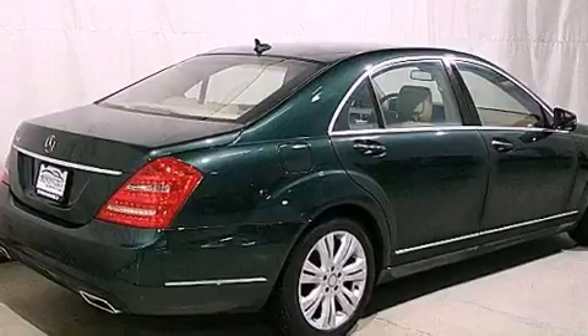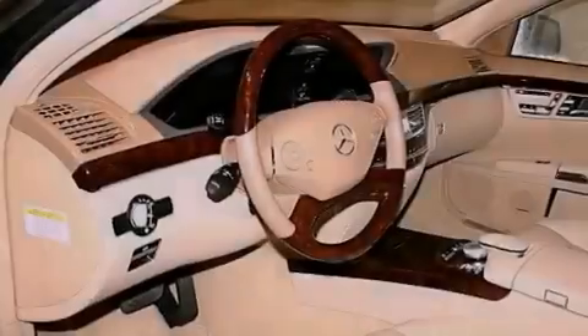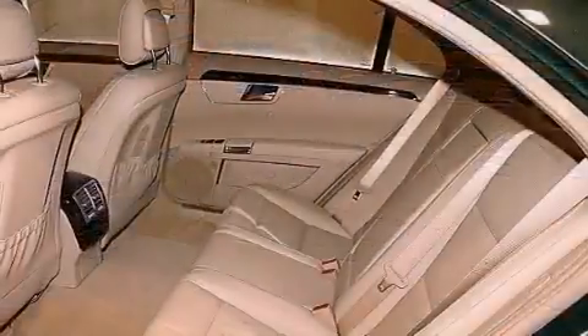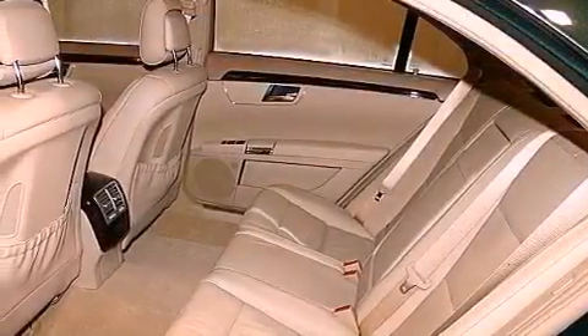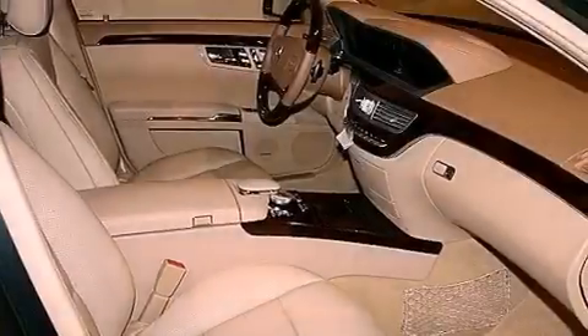Its top features include an Airmatic active suspension with an active damping system, a navigation system, a low tire pressure indicator, a Harman Kardon audio system, commercial-free satellite radio, and the pre-safe collision mitigation system.